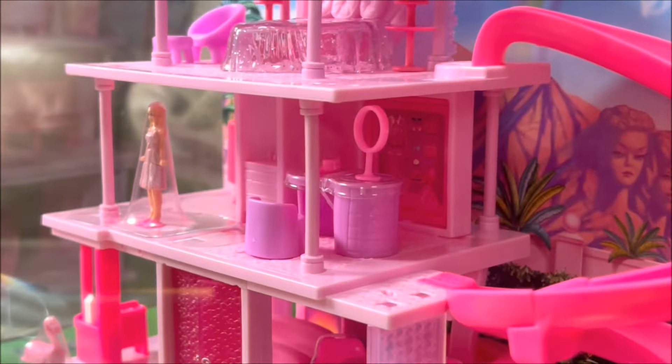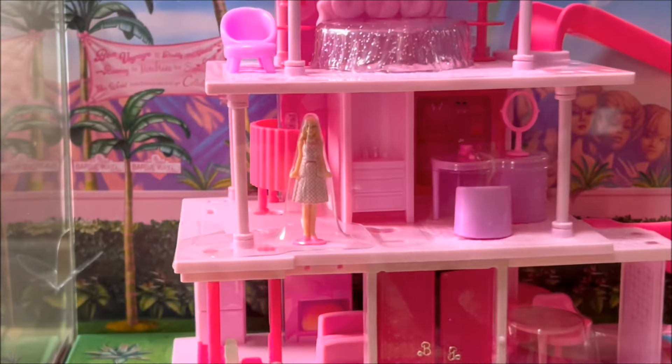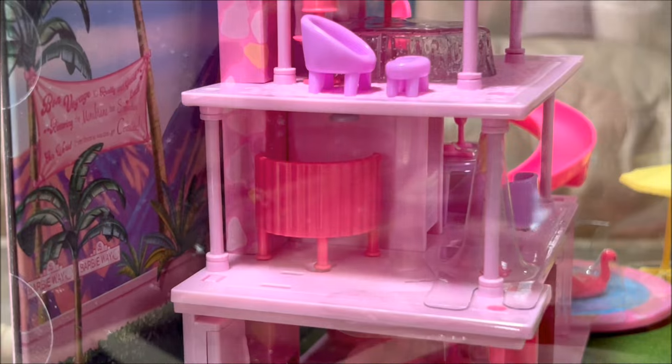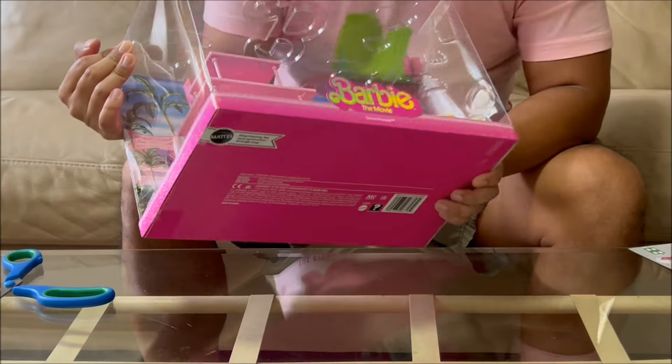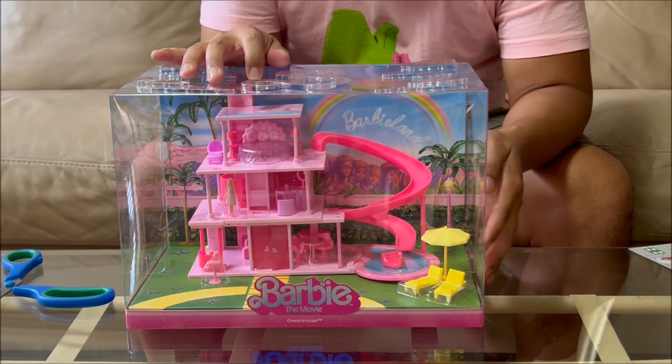The Mega set is definitely a lot more detailed — you can see her different outfits and there are many dimensions on each floor. Let me compare this Barbie Dreamhouse with the Mega Barbie Dreamhouse.